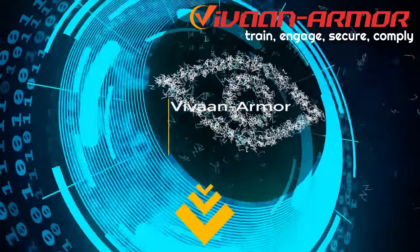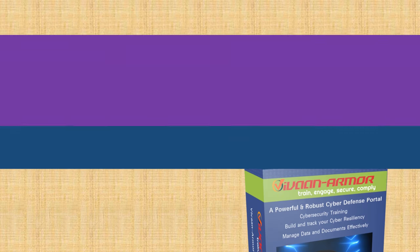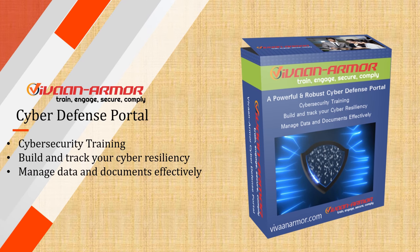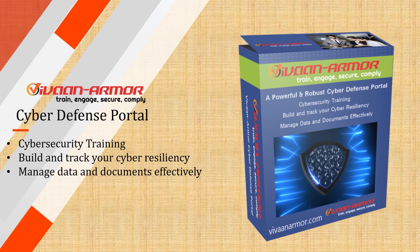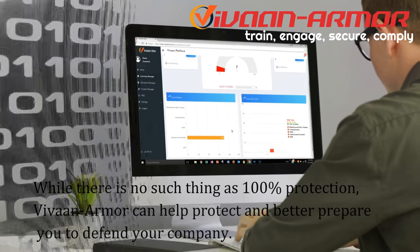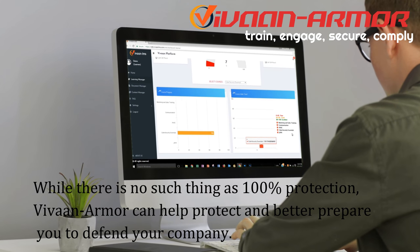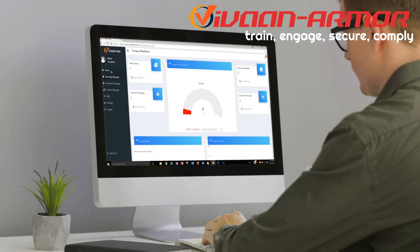The good news is that blocking attacks don't have to be complicated or expensive. Introducing Vaughan Armor — a cyber defense portal used for cyber security training, to build and track your cyber resiliency, and to manage data and documents effectively. While there is no such thing as 100% protection, Vaughan Armor can help protect and better prepare you to defend your company.